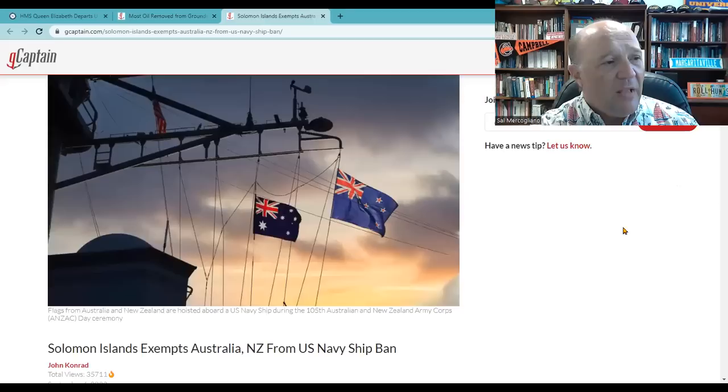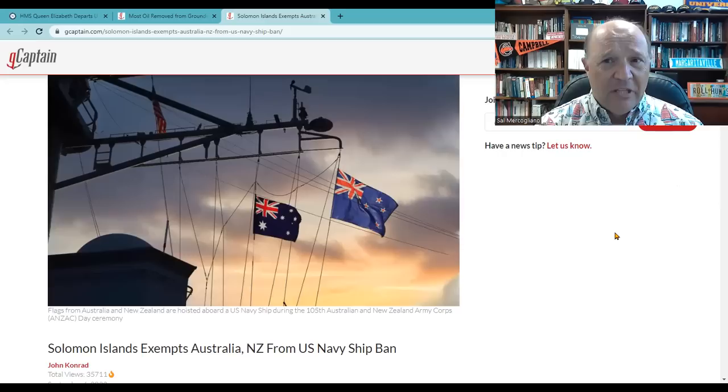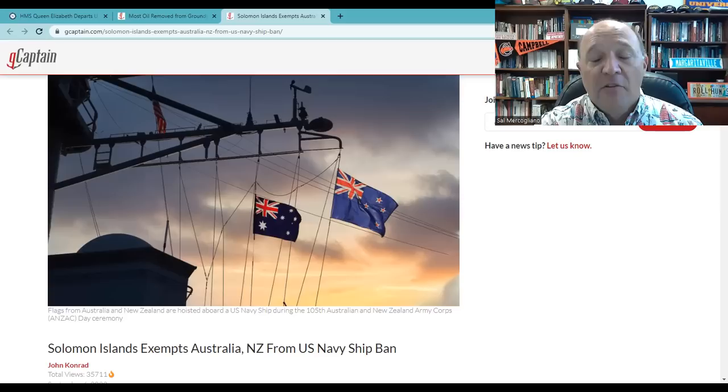Last update: the Solomon Islands. This is the group of islands that basically did not respond fast enough for a U.S. Coast Guard cutter and therefore denied entry into port to refuel. The Solomon Islands are right now hosting the U.S. NS Mercy, the hospital ship. They just announced that while they're still maintaining their prohibition on naval vessels coming in, they are going to exempt the Australian and New Zealand Navy from that ban. So some naval vessels will be able to get in, but not all.